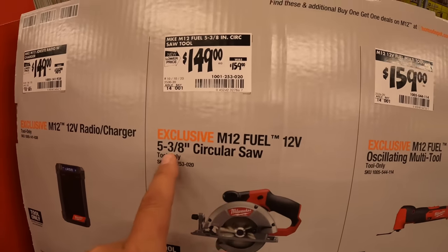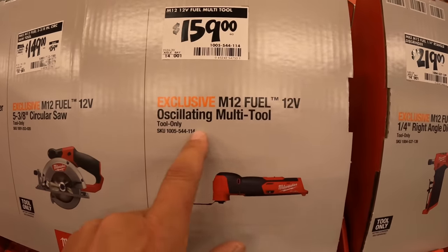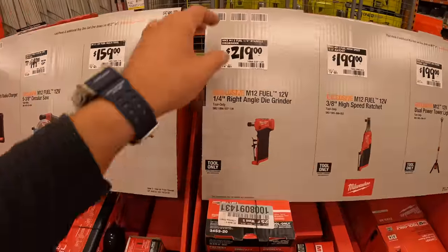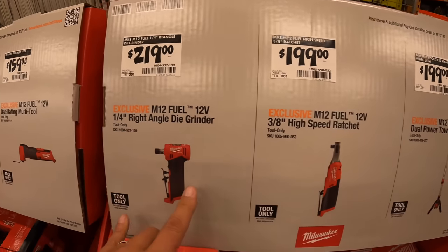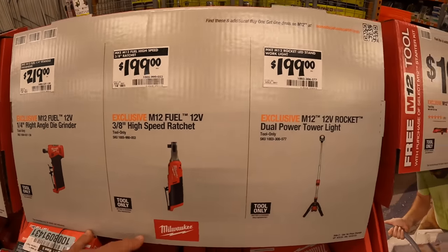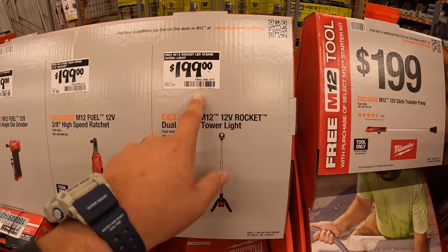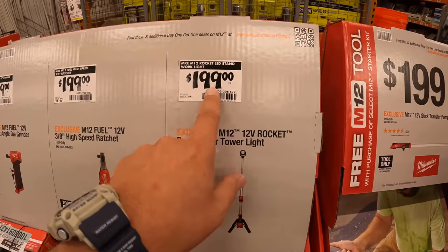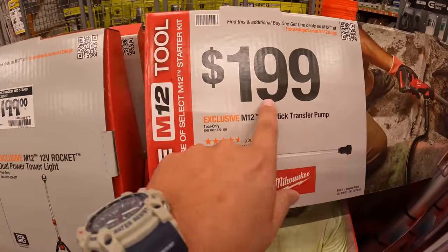$149, was $159, for the 5 and 3/8-inch circular saw — these are all 12-volt tools, by the way. $159 for their oscillating multi-tool, $219 for their quarter-inch right-angle die grinder, $199 for the 3/8-inch high-speed ratchet, and $199 for the dual-power tower light — that actually seems like a markup since I think it's normally $149 tool-only. They do have the 12-volt stick transfer pump for $199.